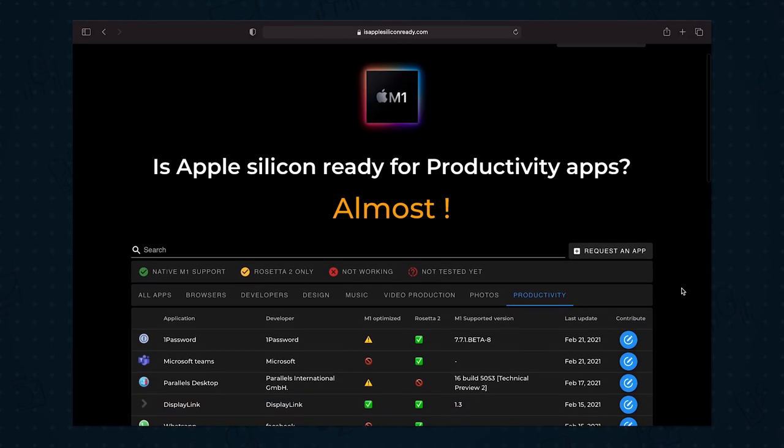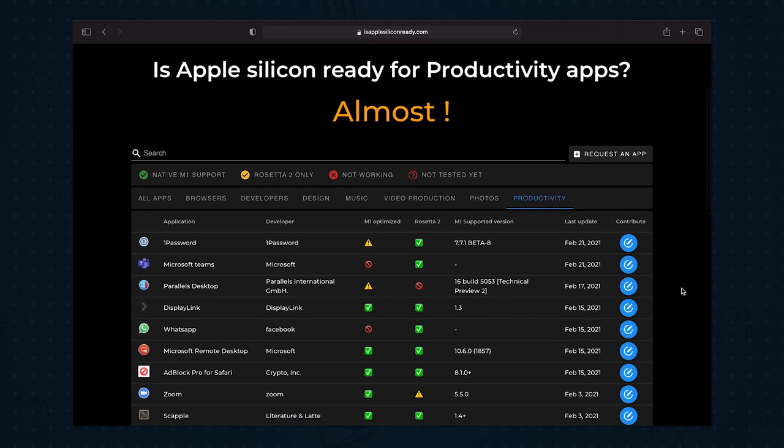If there is an older or more obscure app that you use for work or personal projects, I would recommend going to isAppleSiliconReady.com to check if your app actually works at all.